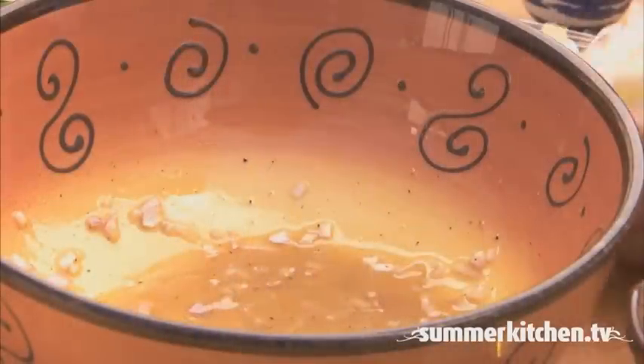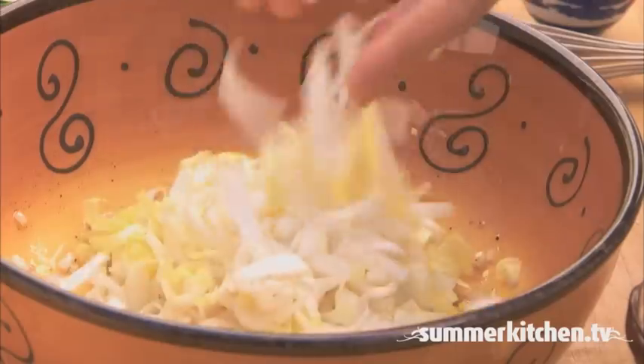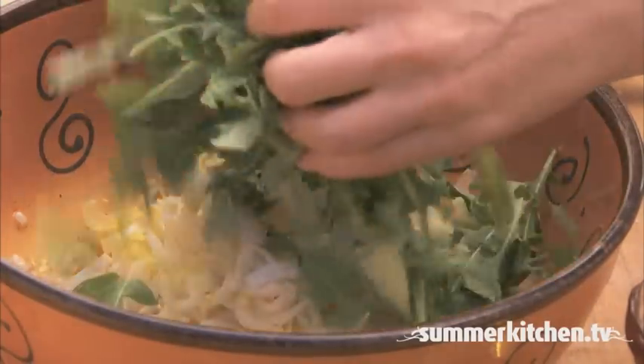To the bowl, add 2 Belgian endives thinly sliced, combine with the arugula and toss.